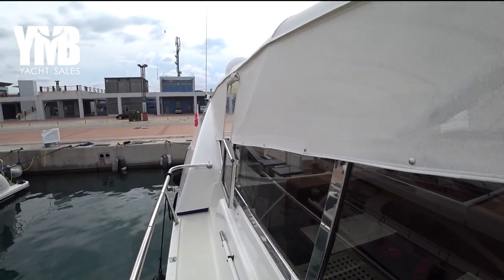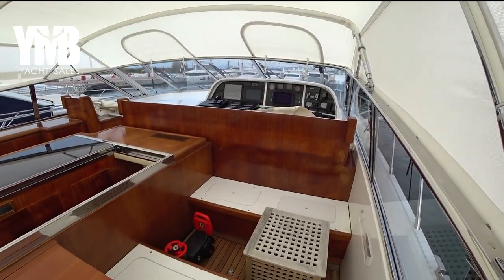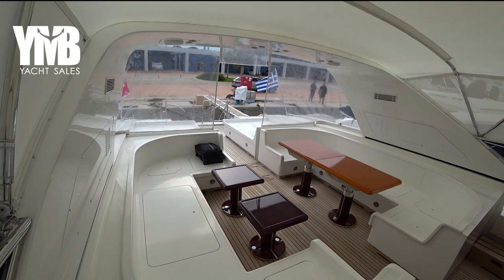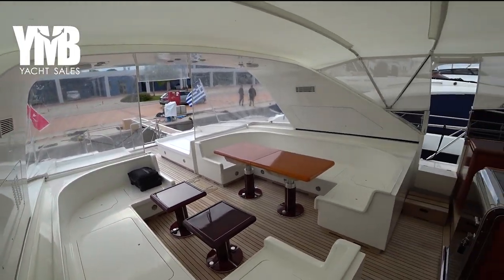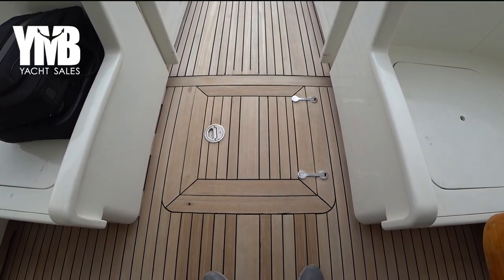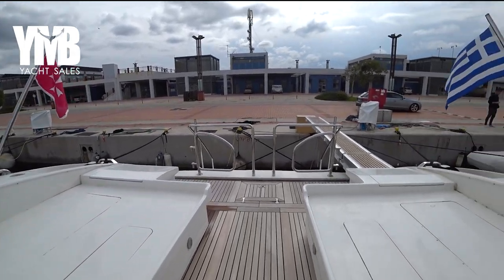Moving aft on the starboard side, there is a small boarding gate with a single step. Here we are on the main deck — this open Mangusta has a huge space all around for sunbathing, sitting, and relaxing. The cushions are stored for winter. Under this hatch is the entrance to the engine room, which we'll visit last. There are two additional sunbathing areas, one on each side, and a very long hydraulic passerelle.